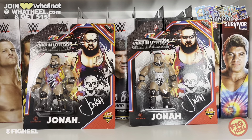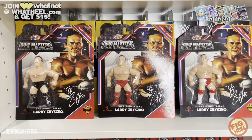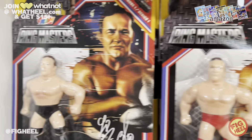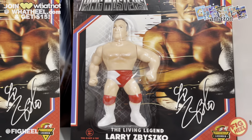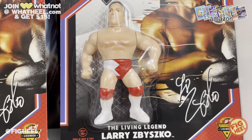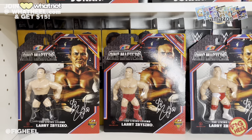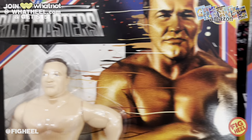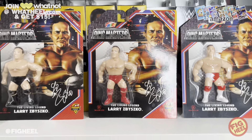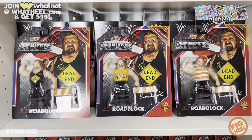Jonah, aka Bronson Reed, is getting figures out the wazoo. The next figure in Ringmaster Series 1 that I got is Larry Zbysko. Here are the three variants: the standard edition, the asylum edition, and this is the UK variant — black trunks, red trunks — and I believe this is the WCW black and white colorway. Very cool. At first glance it looks just like the prototype. I don't think the head sculpt is excellent but it looks just like the prototype to me.